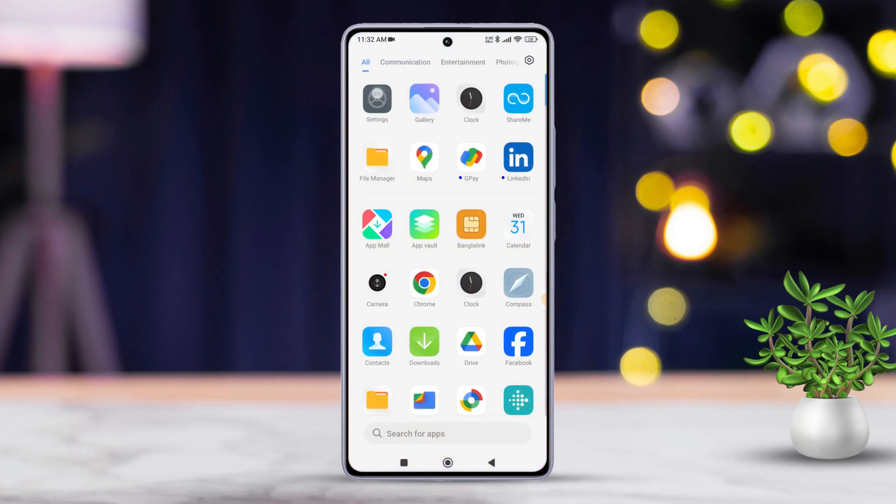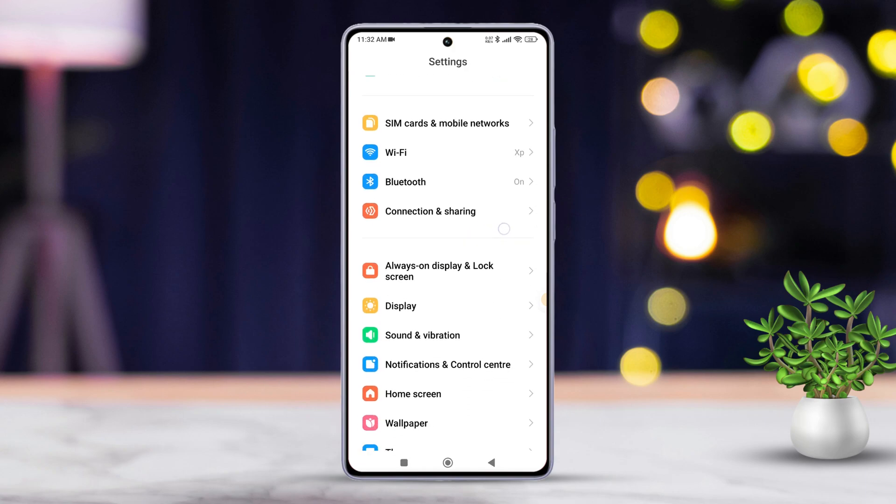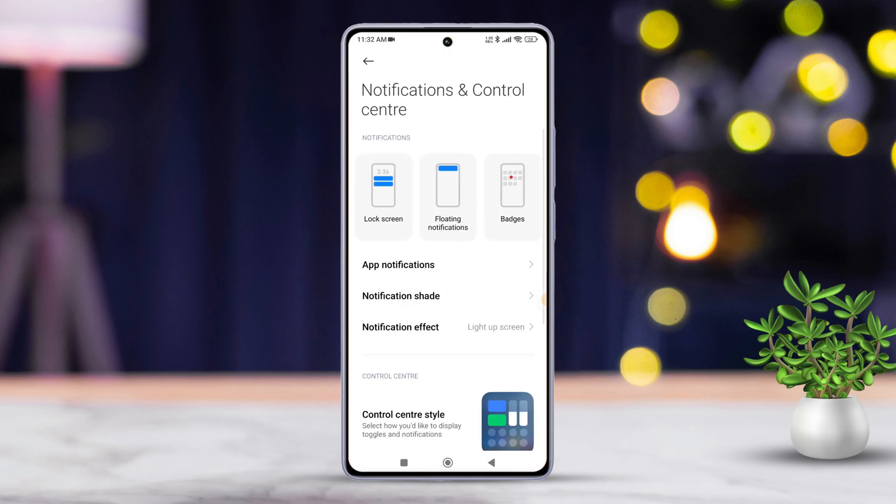Firstly, open up the Settings app on your Xiaomi device. Then, just scroll down a bit until you spot Notifications and Control Center and give it a tap. Next up, tap on App Notifications.